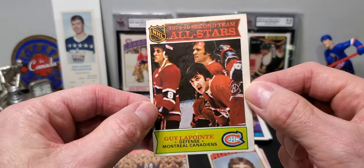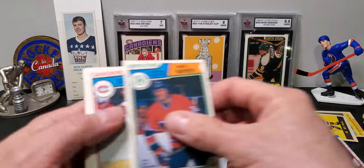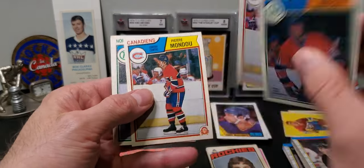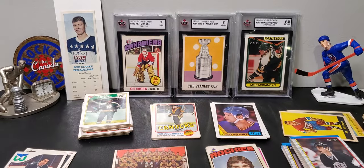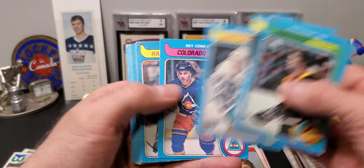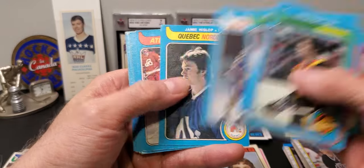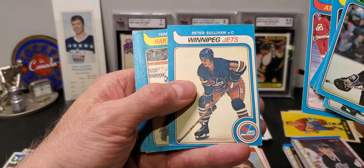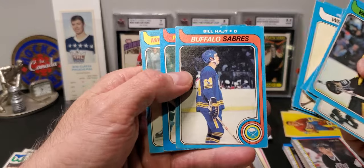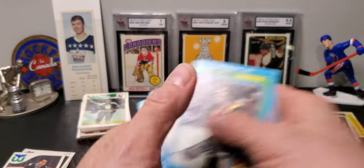Guy Lapointe — multi-Cup winning player for the Habs. A few of these '83, '84s — these are all Habs cards, obviously. Pierre Mondou, Gil Malash. And we finish it off with '79, '80: Ray Comeau, Jocelyn Guevremont, Peter Sullivan, Bob Lorimer, Bill Nyrop, Kendra Chuck, and Reed Larson is our last card.